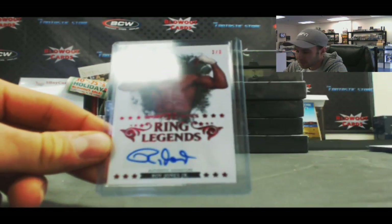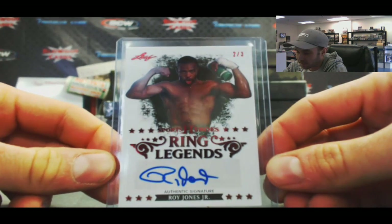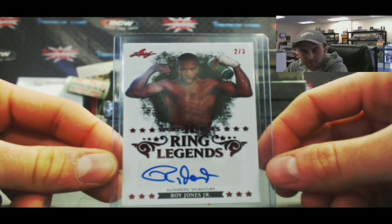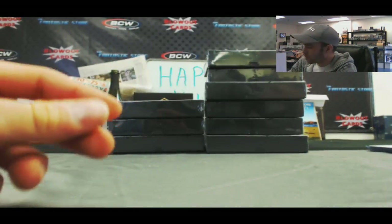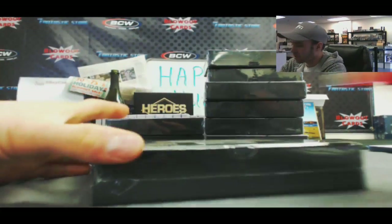And finish with — nice — Roy Jones Jr., number 2 of 3. Those are the Ring Legends. And that is another nice box, box 3. Two of the Ring Legends out of 3 — those are pretty tough.